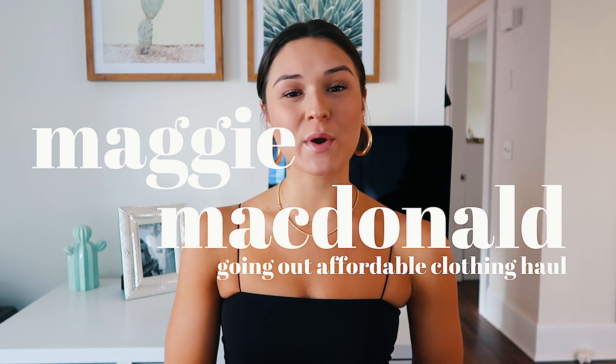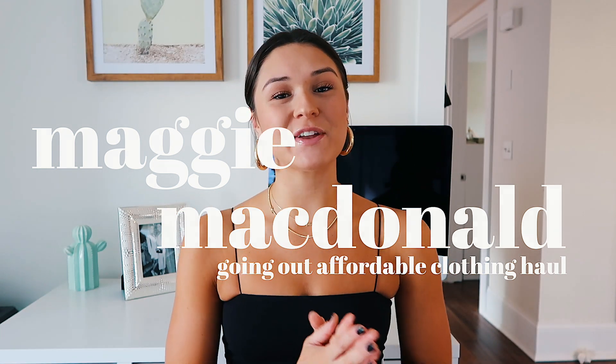Hey guys, welcome back to my channel. If you are new, my name is Maggie. In today's video, I am going to be showing you guys a bunch of new clothes I just got for going out. So this is, as you can tell by the title, a going out affordable clothing haul.